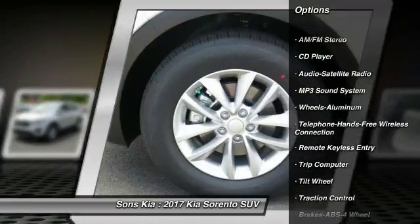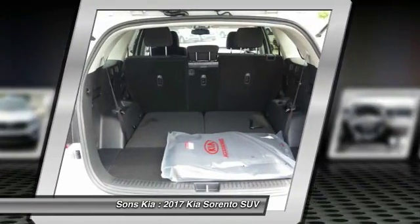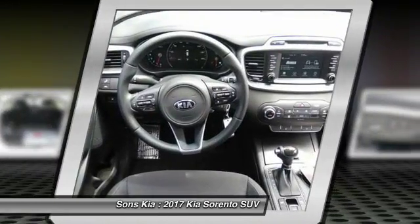Bluetooth wireless data link for hands-free phone, power steering, air conditioning, cruise control, aluminum wheels, rear defrost, FWD, AM FM stereo radio.